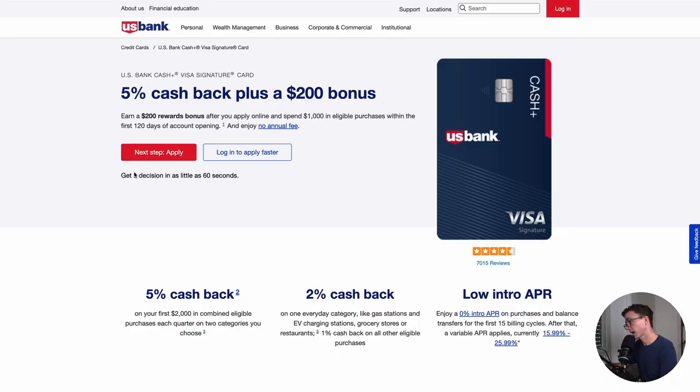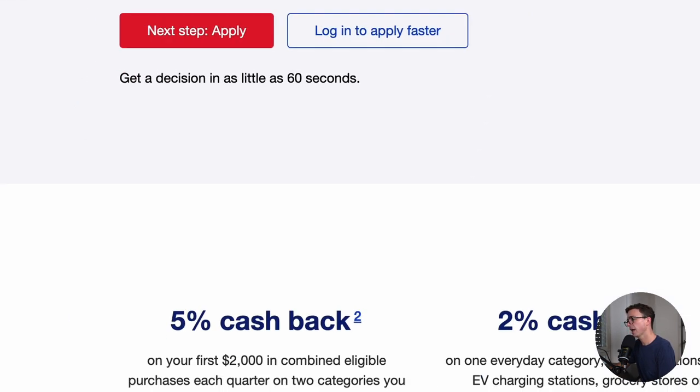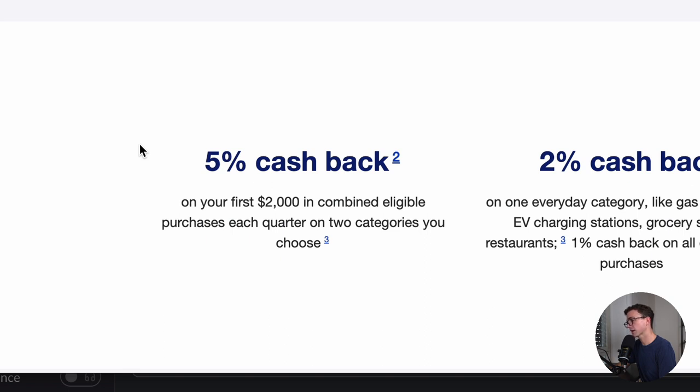Here's the main page for the U.S. Bank Cash Plus card. Everything that I show you, I'll put links to down below in the description so you can check it out for yourself. So 5% cash back plus a $200 bonus. The $200 bonus you can earn after spending $1,000 on eligible purchases within the first 120 days of opening your account. The 5% cash back will be on your first $2,000 of eligible purchases each quarter on two categories you choose.